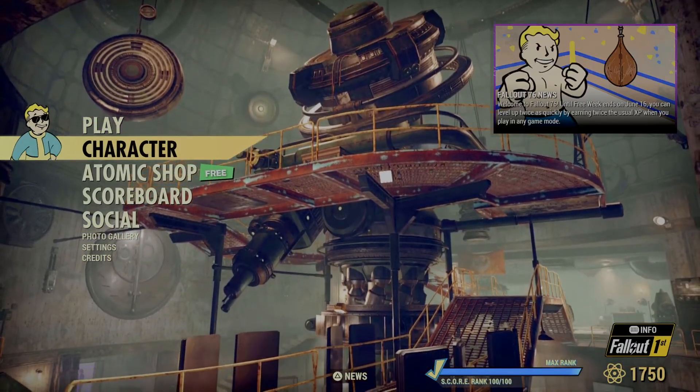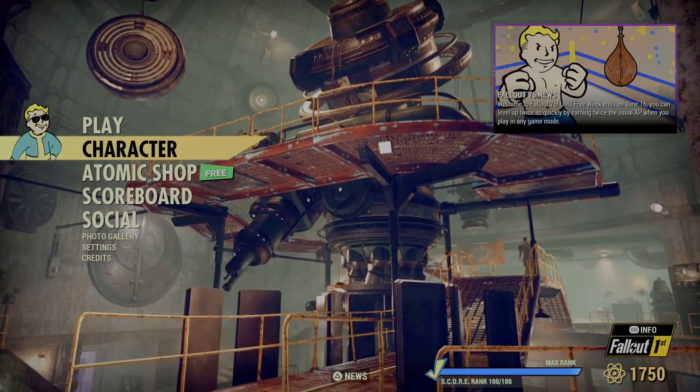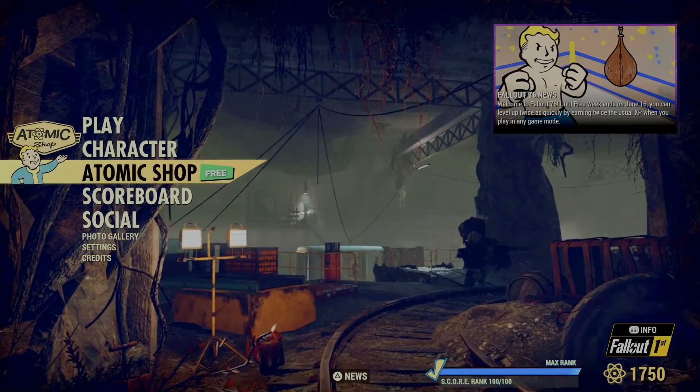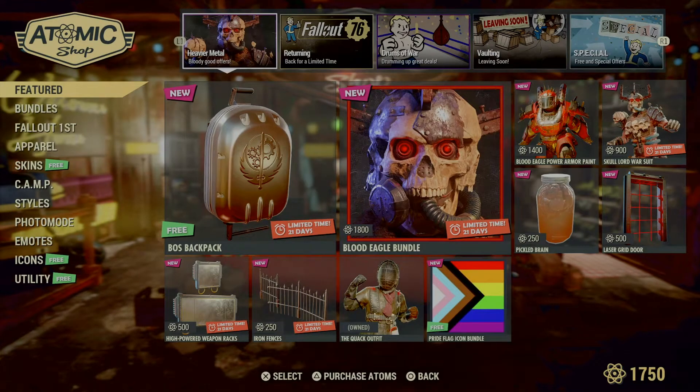Welcome back to the channel everybody, Kratos420 back with another video. It is that time of the week again — time to go over the comic shop items. Starting off in the feature category: